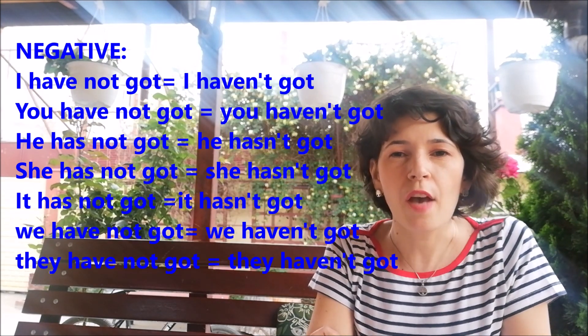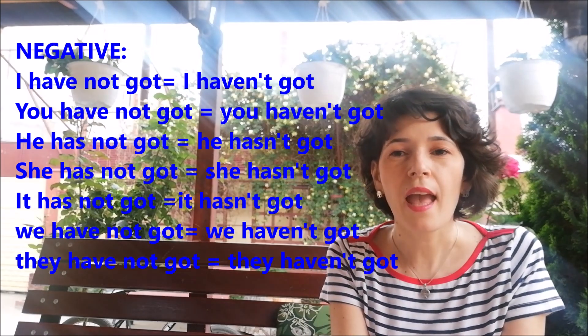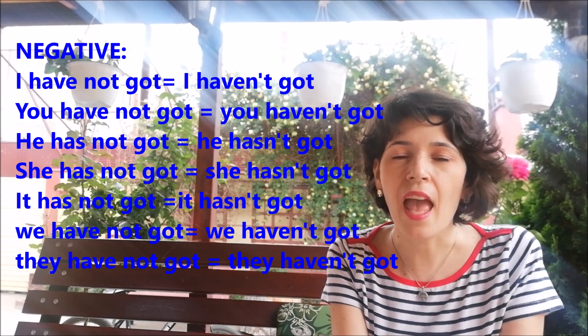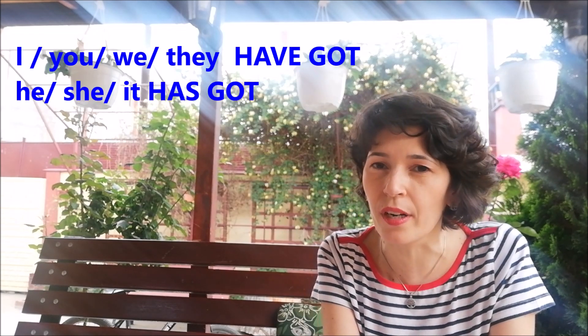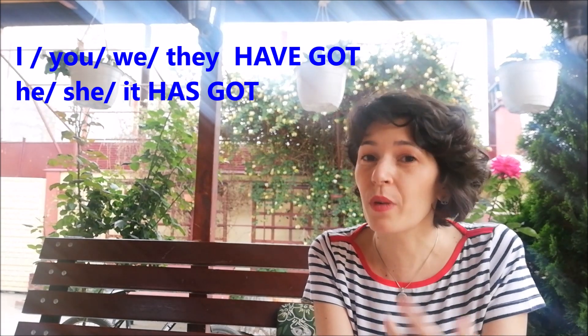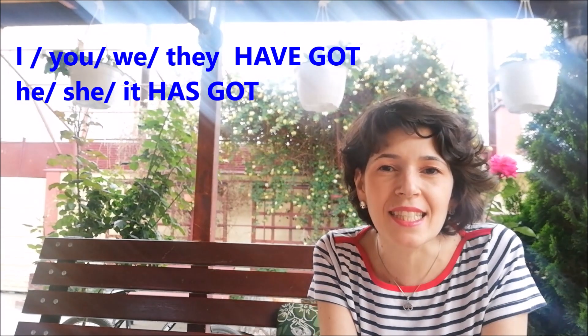We have not got — we haven't got. What have you noticed so far? You've noticed that for all persons we use 'have', except for the third person singular — he, she, or it — where the correct form is 'has'. So: has for he, she, and it.